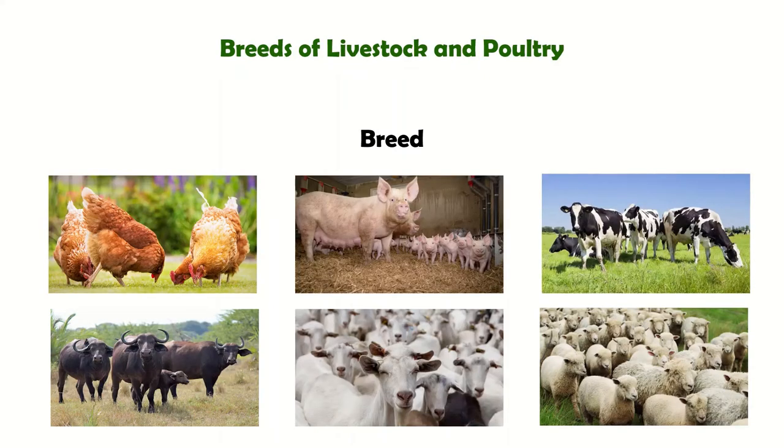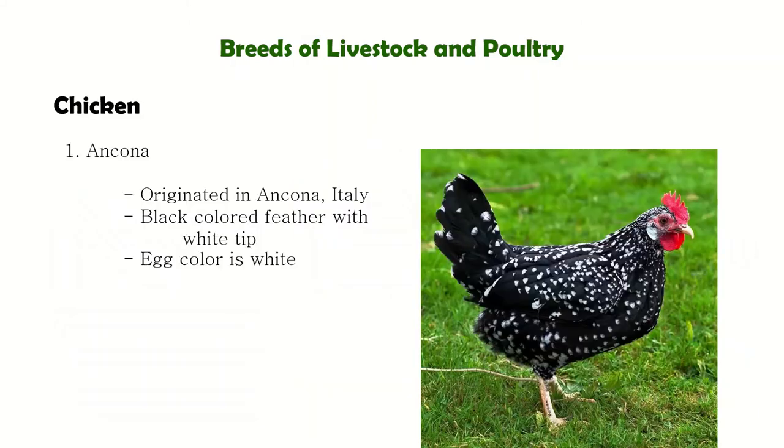What is a breed? A breed pertains to a group of animals with common origin and common characteristics that distinguish them from other groups of animals within the same species. Let us start with the different breeds of chicken.